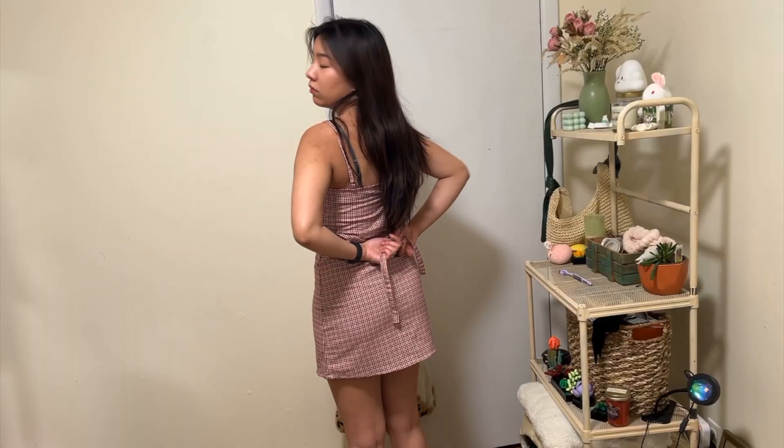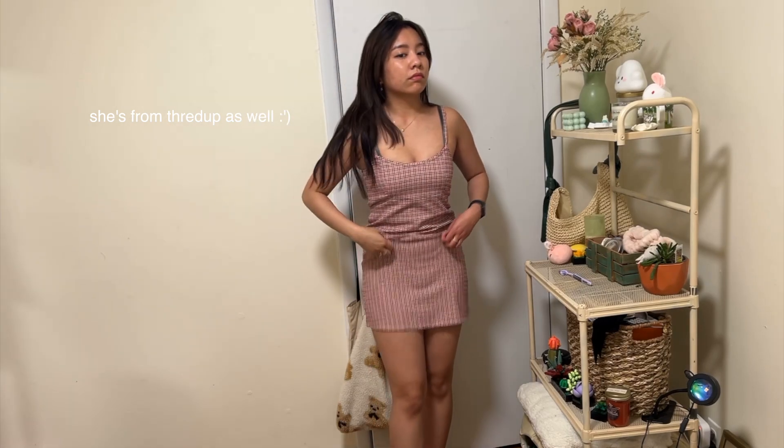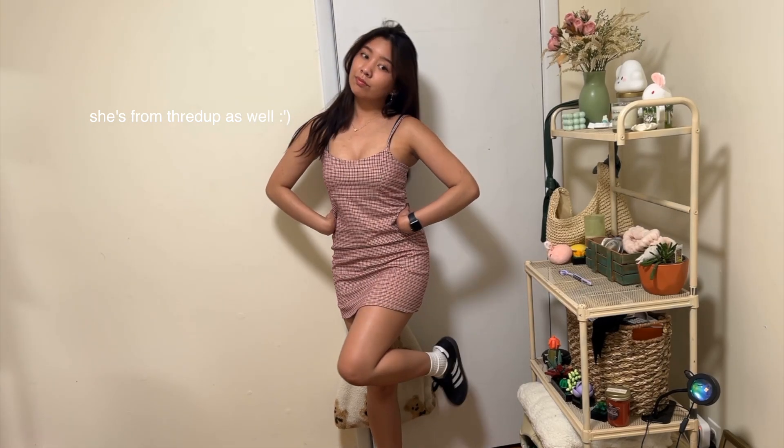I also got this other Brandy Melville dress from ThredUP, which is such a great find. It's so cute and I love the way the color looks on my skin tone.